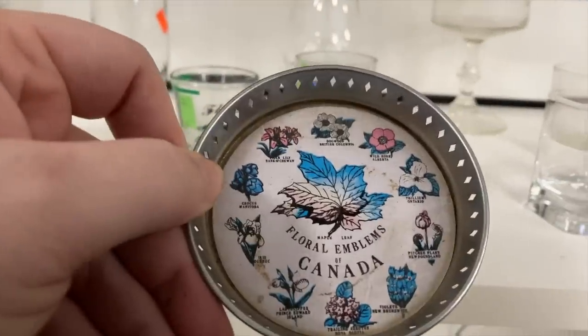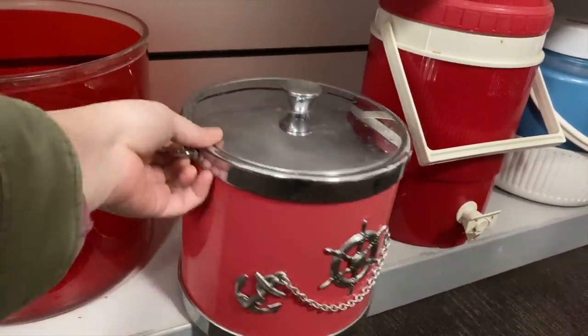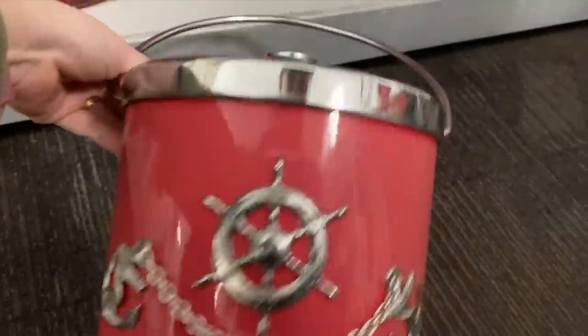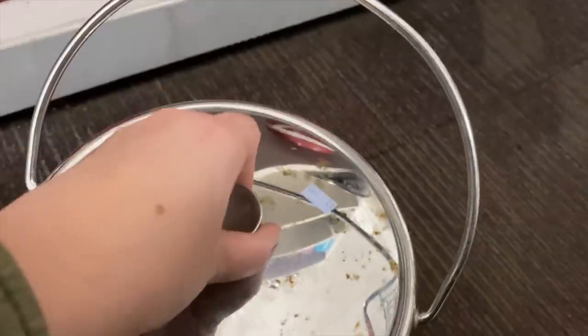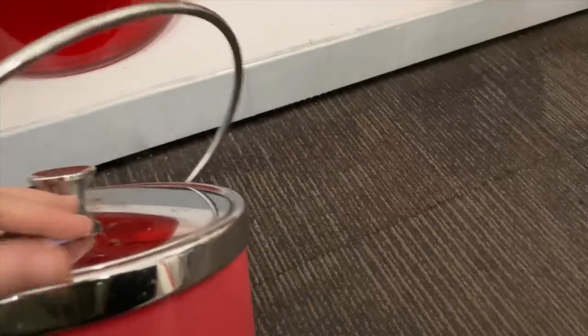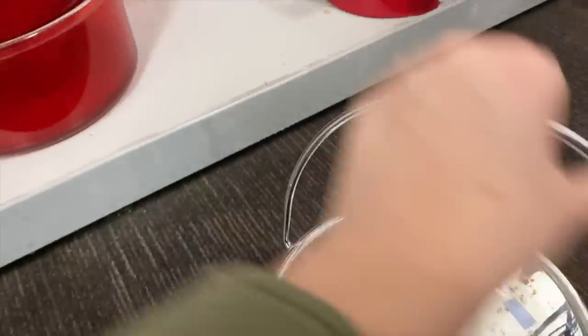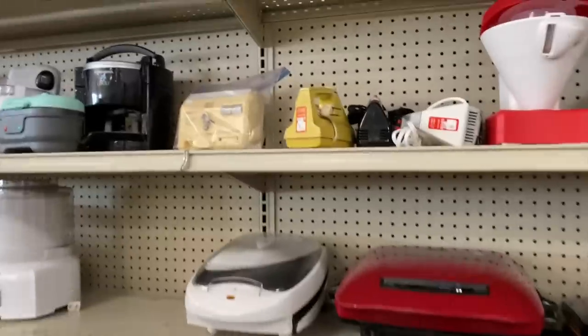Oh, check this out — look at this ice bucket! That is quite the vibrant pink. How old do we think this is? The top's a little rusted. It's not really in horrendous condition other than the lid has some rusting.